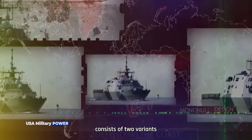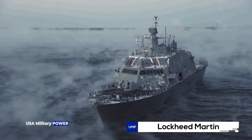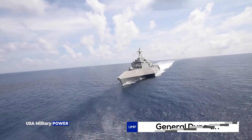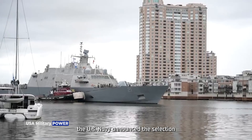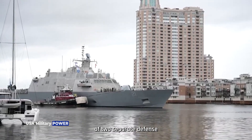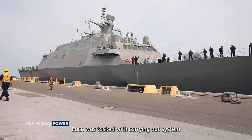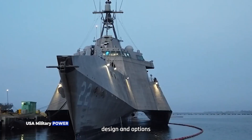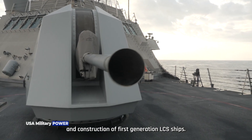The LCS class consists of two variants, the Freedom variant and the Independence variant, designed and built by two industry teams. The Freedom variant team is led by Lockheed Martin, and the Independence variant team is led by General Dynamics. The US Department of Defense and the US Navy announced the selection of these two separate defense contracting teams.